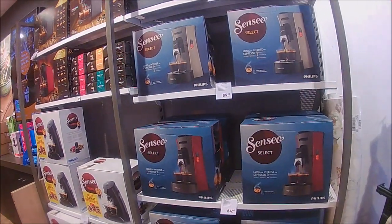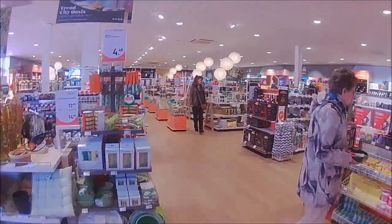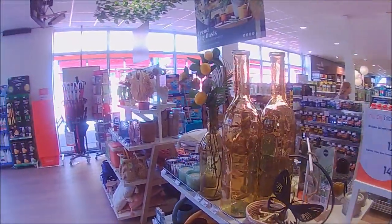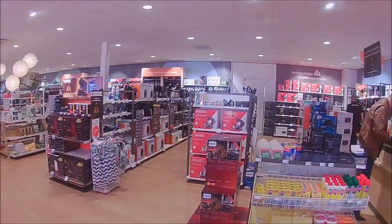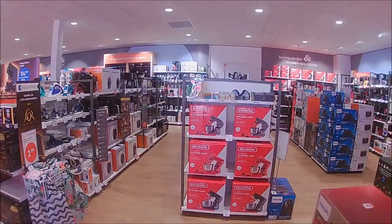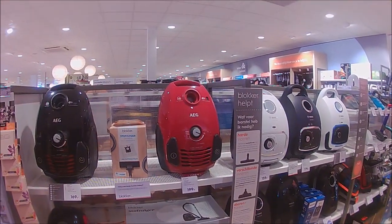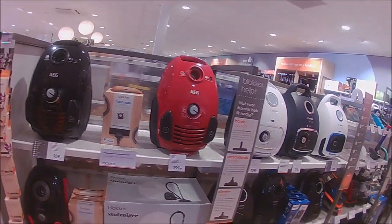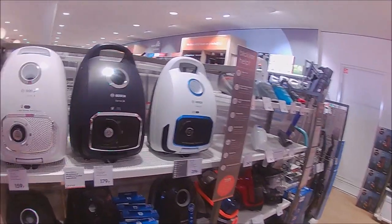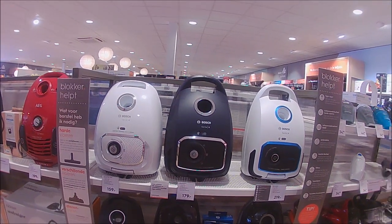Espresso machine, 90 euro, Philips. There's a decent sized grog bottle. Yeah, they got all vacuum cleaners and all that sort of stuff. 169 for an AEG, which I think is a German make. Philips — didn't know Philips was still making stuff, I thought they had packed it all in. Bosch.